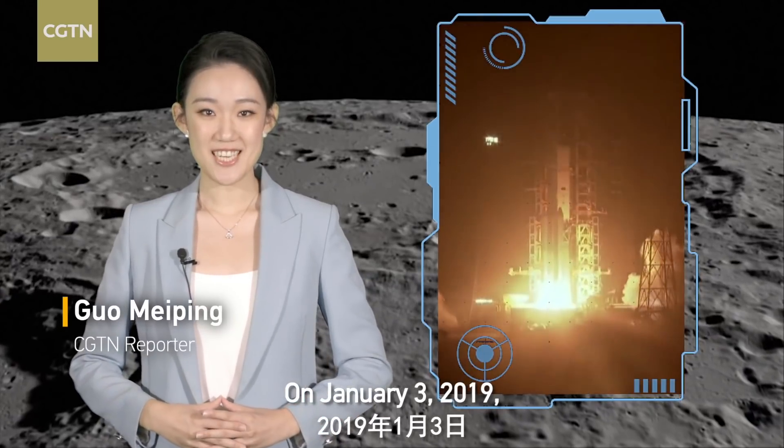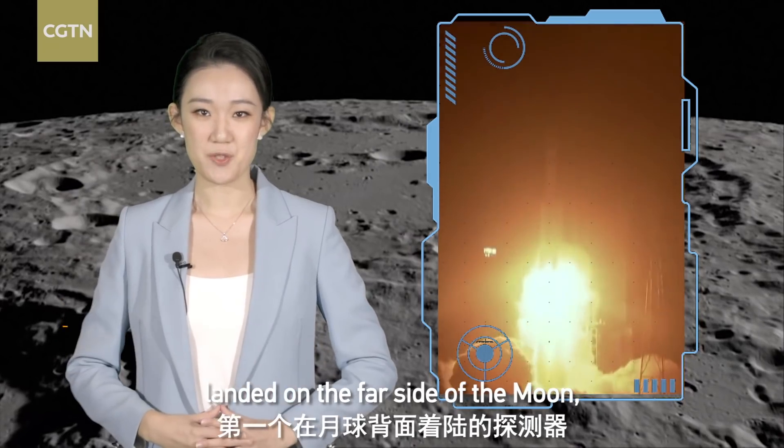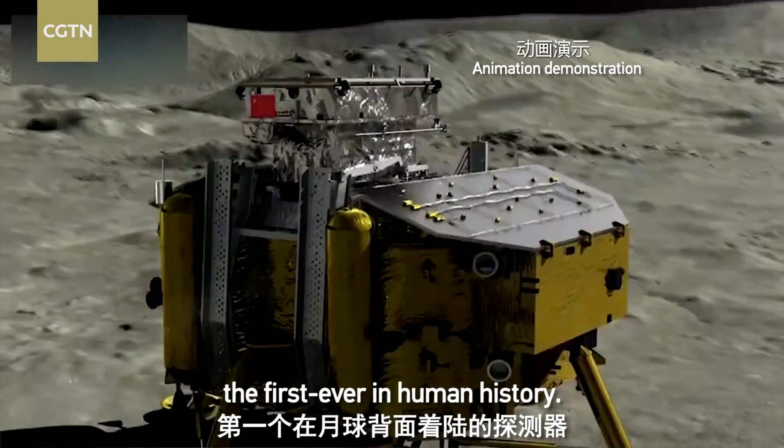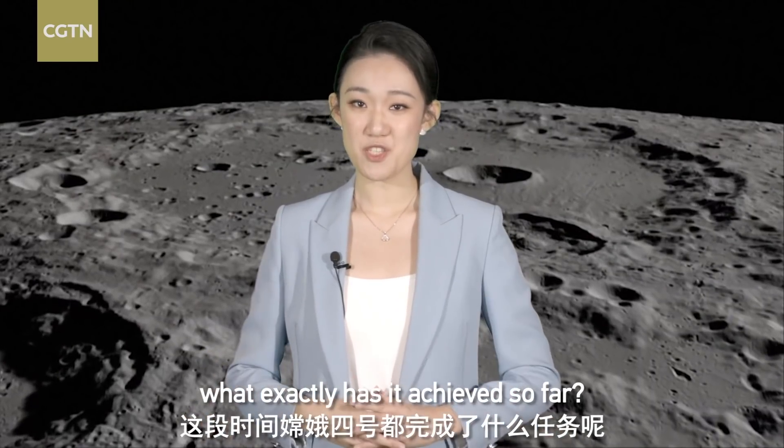On January 3, 2019, China's Chang'e 4 lunar probe landed on the far side of the Moon, the first ever in human history. It's been nearly two years since the landing. What exactly has it achieved so far?